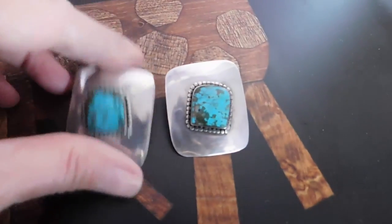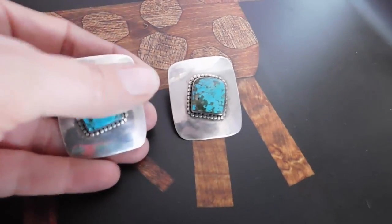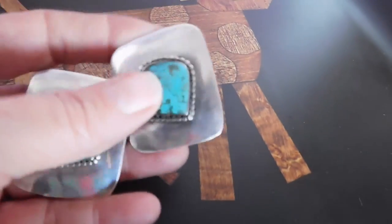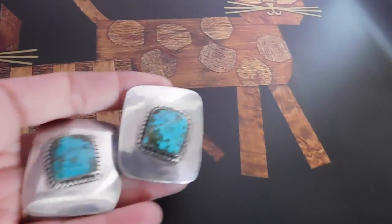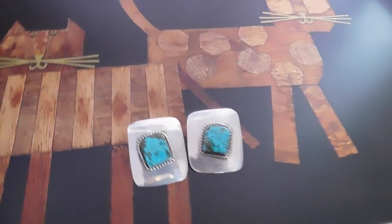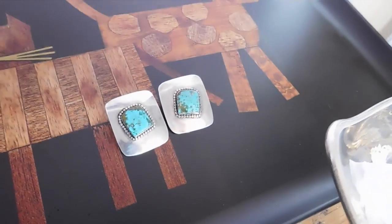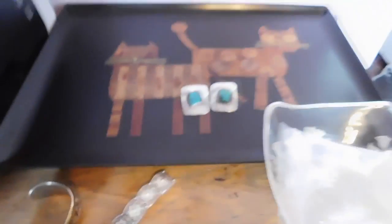I also sold these gorgeous big turquoise sterling silver Navajo earrings — clip-on. Those sold for $63. Not a bad day overall.